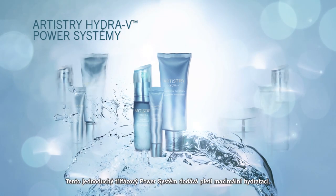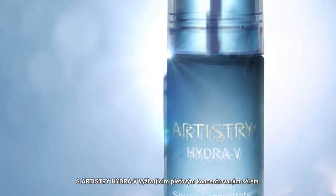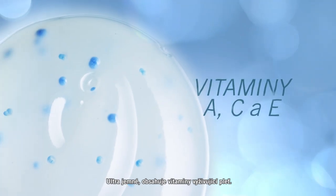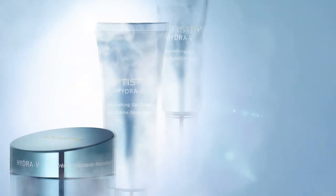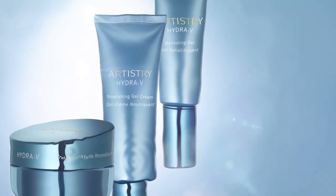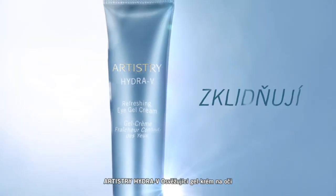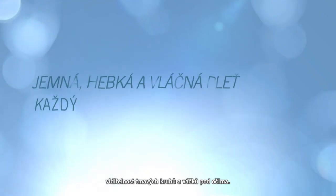The simple three-step power system delivers maximum hydration with Artistry Hydra V Vital Skin Serum Concentrate — ultra-silky with encapsulated vitamins to nourish skin. Artistry Hydra V Hydrators are customized to meet the needs of each skin type. Artistry Hydra V Refreshing Eye Gel Cream is lightweight with soothing hydration to help visibly reduce dark circles and puffiness.